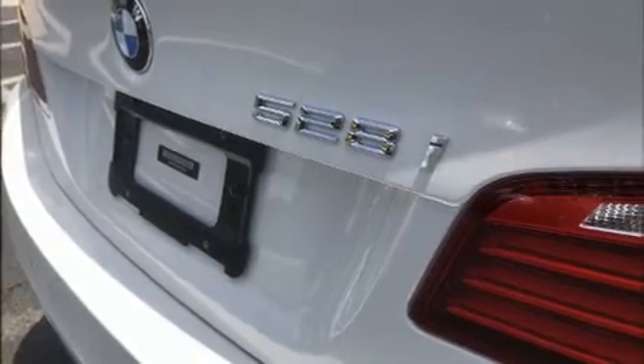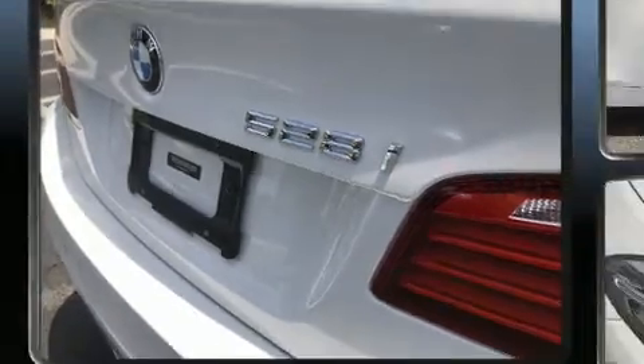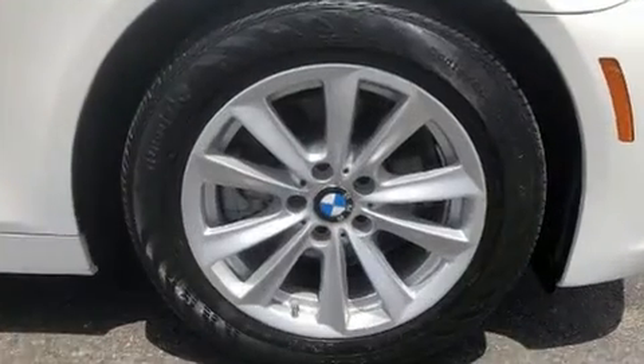You can expect a lot from the 2016 BMW 528i. This four-door, five-passenger sedan still has less than 25,000 miles.